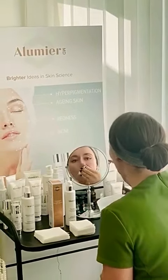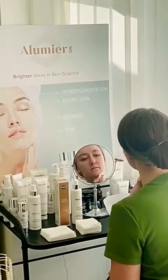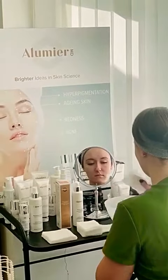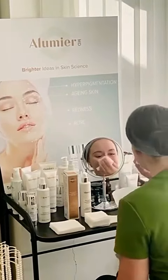85% of all people will develop acne at some point in their lives. Acne can consist of cysts, comedones, papules and pustules. This cleanser is for normal and oily skin.